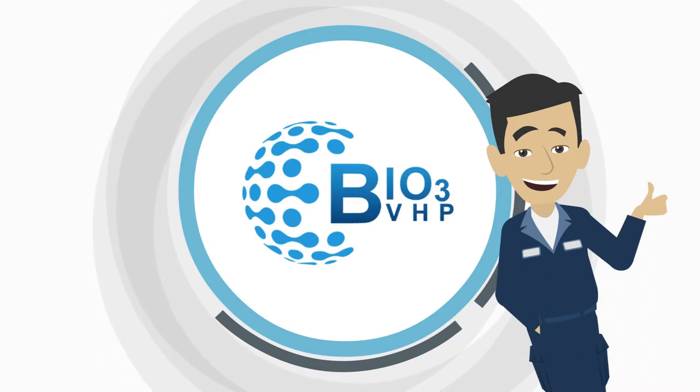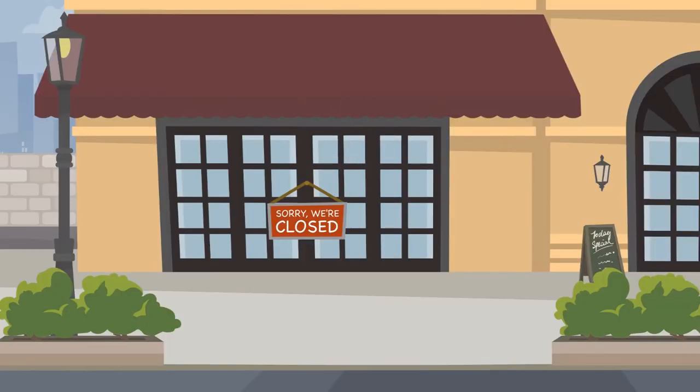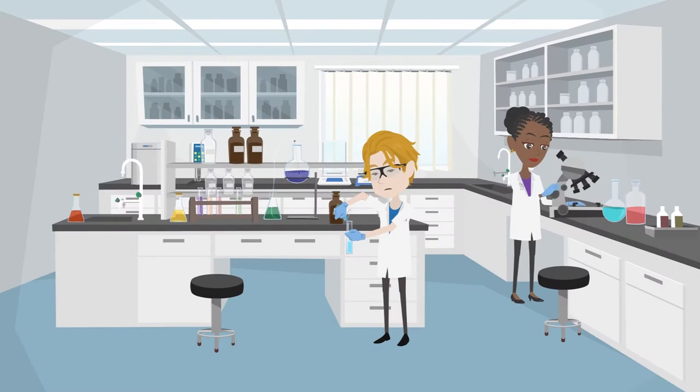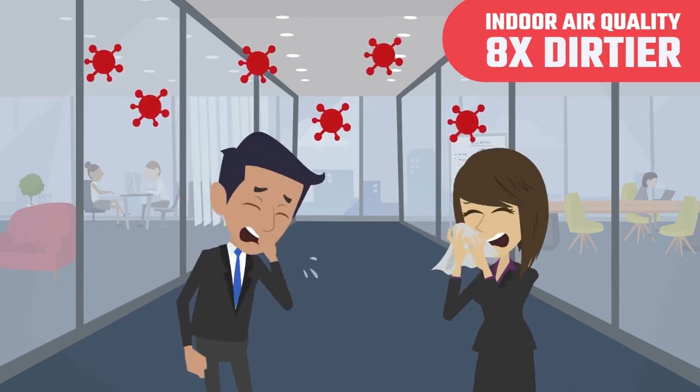You need the new Bio 3 VHP, your frontline defense against COVID. It's a brave new world in this post-coronavirus era — we now need to be more careful and more vigilant than ever to keep our facilities safe. The COVID-19 virus threat has taken many lives but has brought to light something experts have known for years: indoor air quality just isn't safe. In fact, it is eight times dirtier than outdoor air, and your air ducts are a breeding ground for lurking viruses.